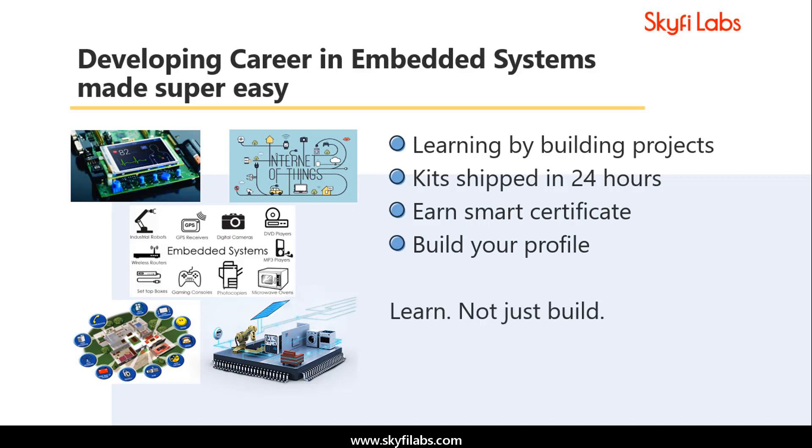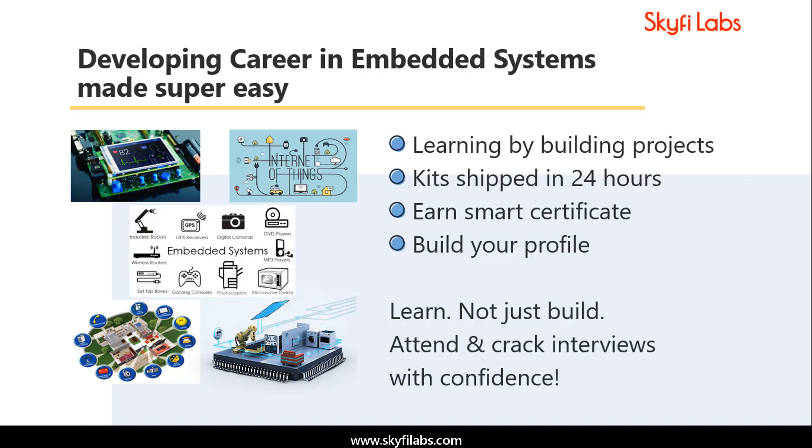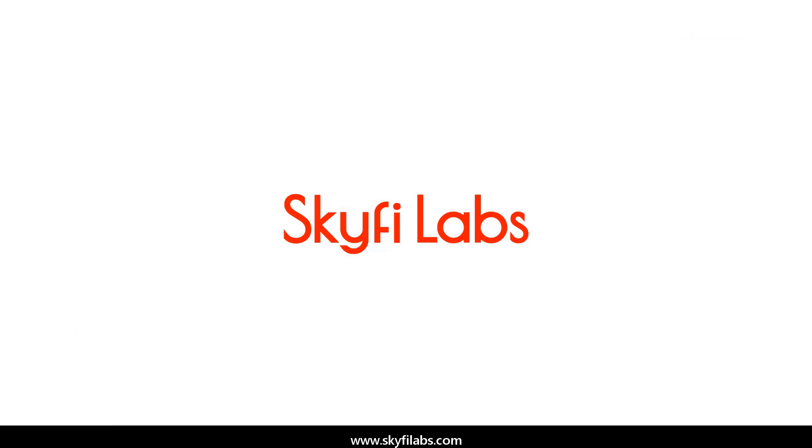Using Skyfi Labs courses, you will not only build projects with a definite output, but also learn the concepts involved in it. So you can attend and crack interviews with confidence. Start learning today and develop your profile for a great career in embedded systems.